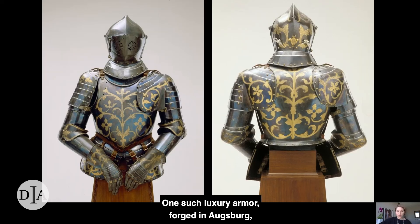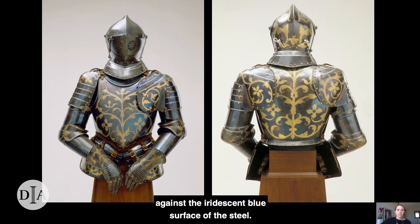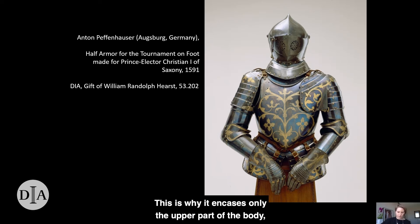One such luxury armor forged in Augsburg now also lives here in Detroit. This armor, at once defensive equipment and high fashion, is decorated with botanical designs that were etched into the steel with acid. The elegantly curving patterns were gilded, and their golden forms stand out against the iridescent blue surface of the steel. This deep, rich blue was achieved by slowly heating the armor to a precise temperature at which the metal blooms with a colorful and durable patina. This armor was designed for another form of tournament — a contest fought on foot by two knights separated by a waist-high barrier — which is why it encases only the upper part of the body, leaving the legs free. It was ordered as part of a set of 12 such armors, a kind of wardrobe in steel, by Sophie of Brandenburg, Christian's wife, from the armorer Anton Peffenheuze.